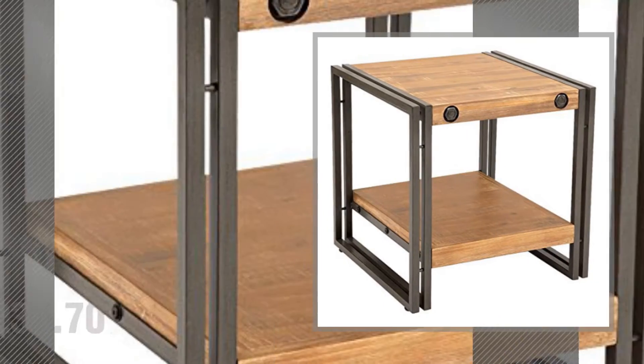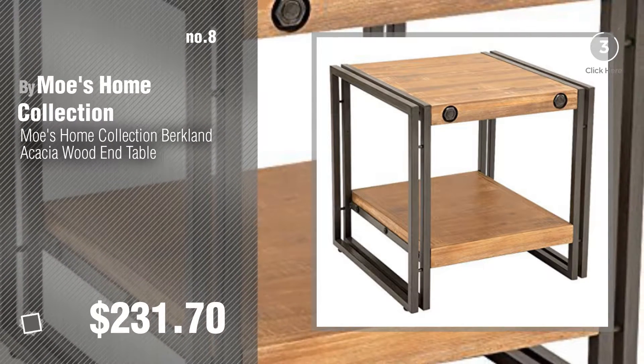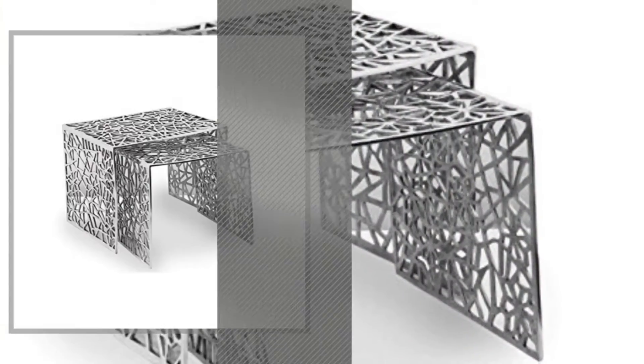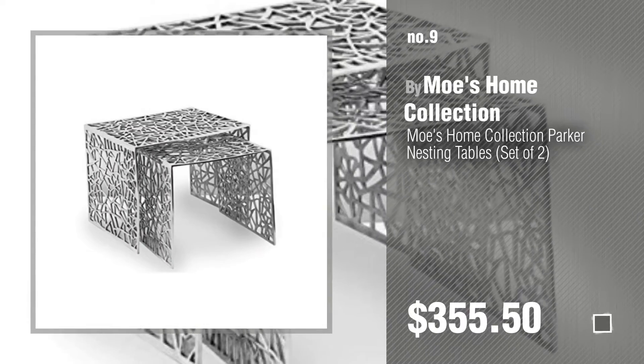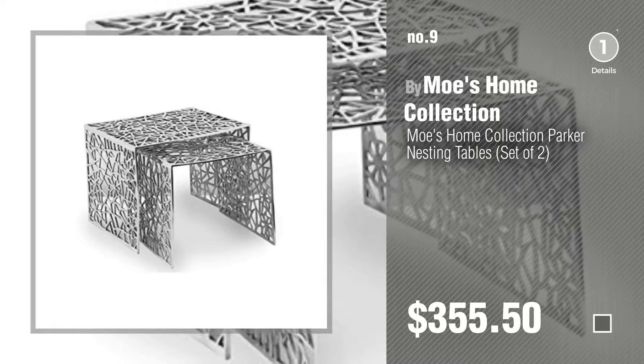Number 8, number 9. Discover Moe's Home End Tables ideas and items to explore, click the description below.